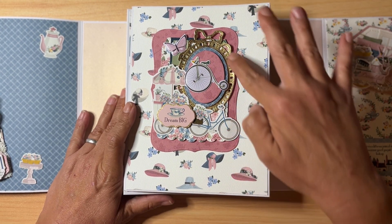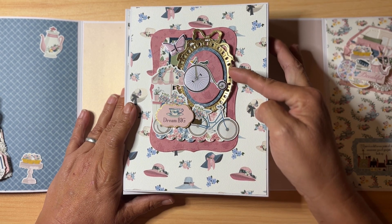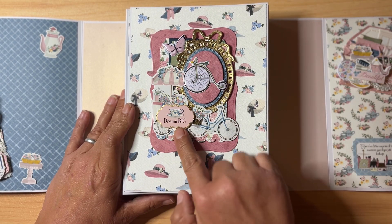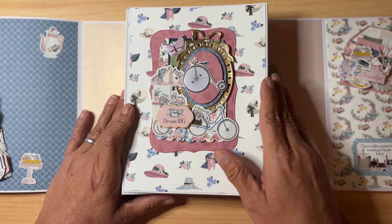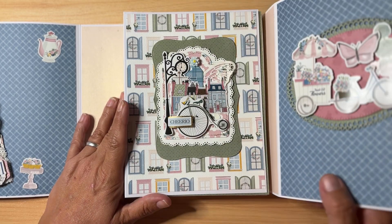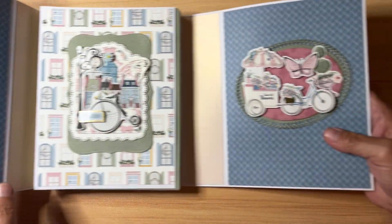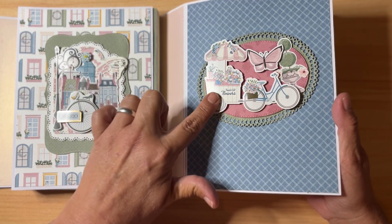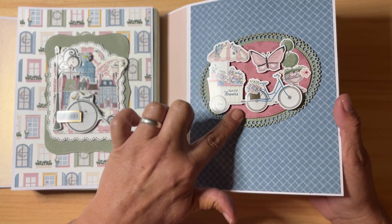There's a frame die — it kind of looks like Maggie Holmes — cut out of a few different layers with gold on top. There's a puffy butterfly, it says 'Dream Big,' a little bicycle, and some gold zigzag stitching, layered to perfection. On the other side there's a beautiful oval embellishment with fresh cut flowers and a little bicycle in the cart. I love this oval die layering piece in the middle.